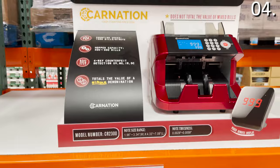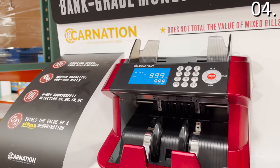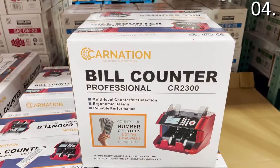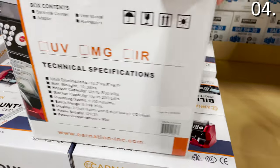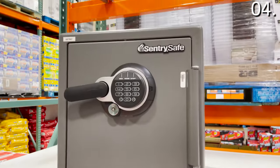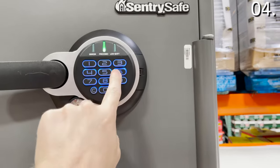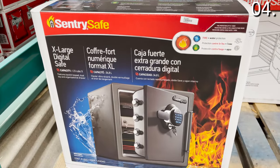In the number four spot, a bank-grade money counter is $188 — useful for small businesses like a daycare or hair salon, or homes that handle a lot of cash. The Century Fire digital safe is $220 — an office-grade safe that works just as well at home, with a digital keypad and fireproof construction, offering features and pricing you wouldn't see at a regular Costco.